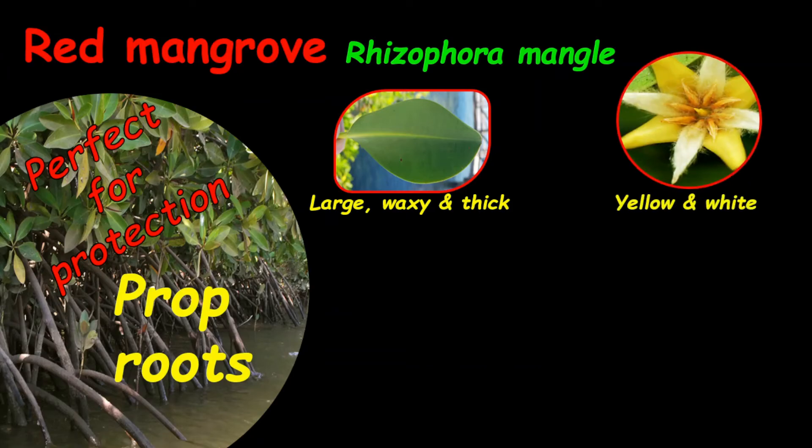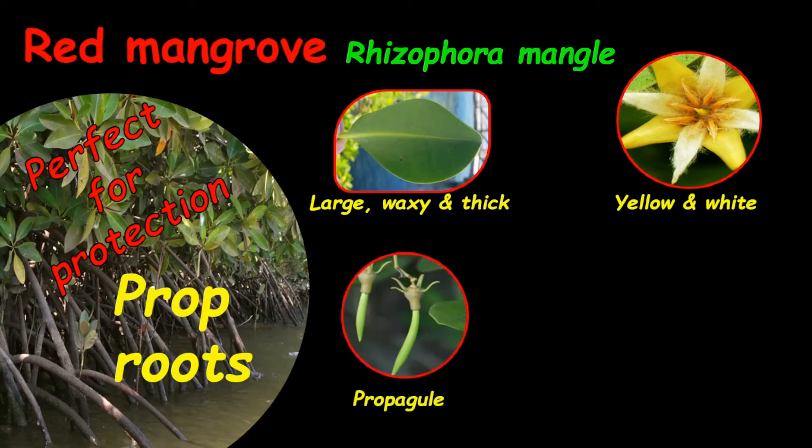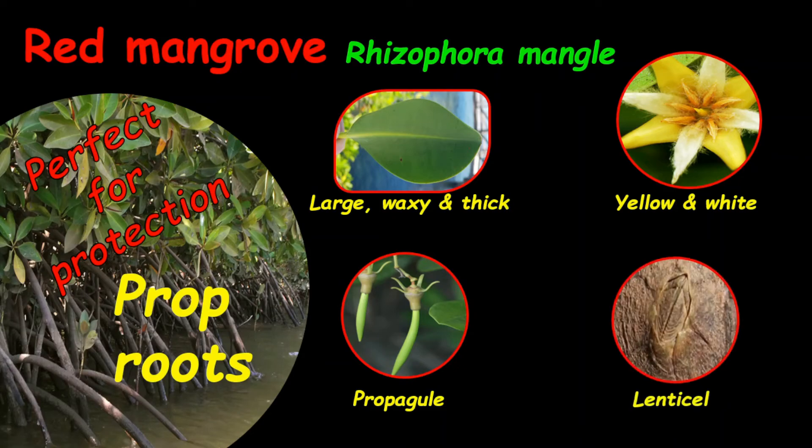The flowers are yellow and white. You will find propagules on the red mangrove plants — the propagule is a germinating fruit. The long section coming down is the radicle from the seed itself, which is advantageous in stabilizing the germinating plant as soon as it falls from the tree. On the prop roots you'll find lenticels, which are like breathing holes to absorb oxygen.